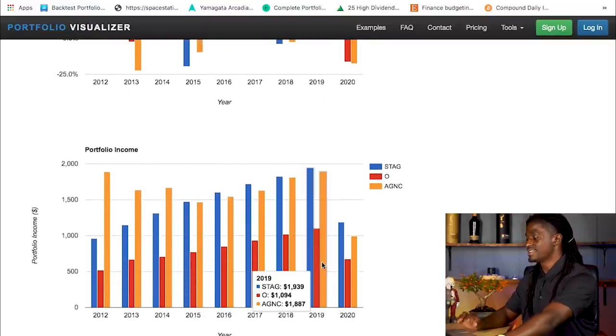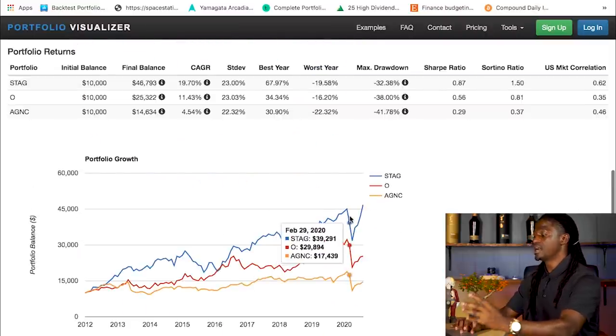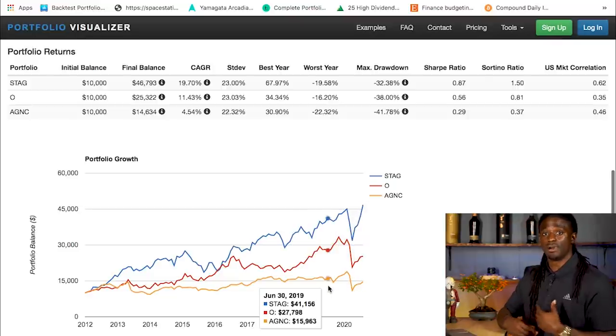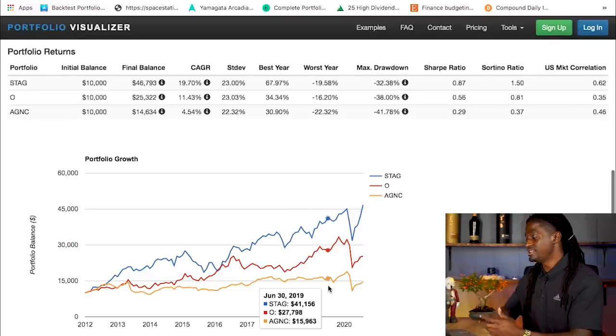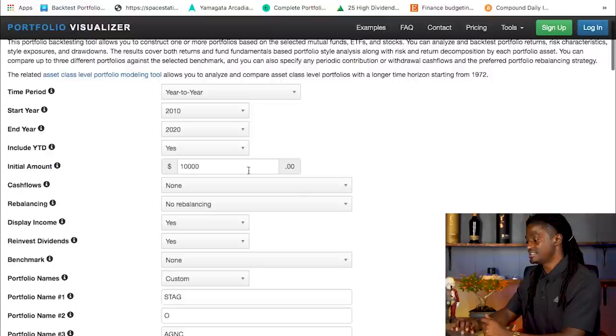Let's scroll down to the dividends. In 2019, over the course of a year, you received $1,939 in dividends from STAG, $1,094 from ticker symbol O, and $1,887 from AGNC. Although AGNC has almost double the dividend yield of STAG, you would have received more from STAG in dividends because the company's growth was much better. Let's go back and change up the settings a little bit.